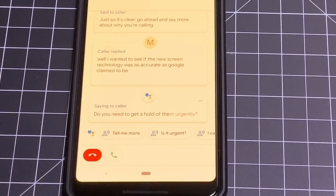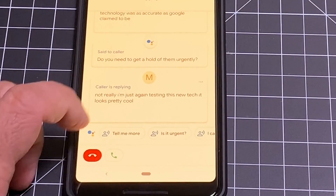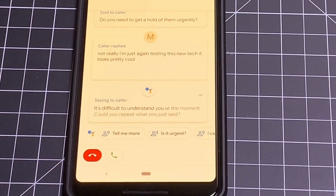AI: 'Do you need to get a hold of them urgently?' Caller: 'Not really, I'm just testing this new tech — it looks pretty cool.' The AI then responds: 'It's difficult to understand you at the moment. Could you repeat what you just said?'